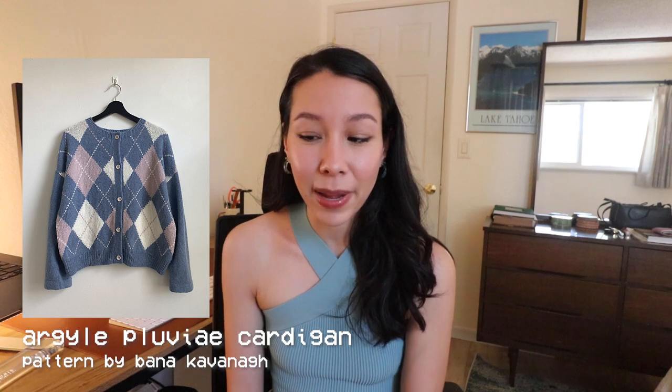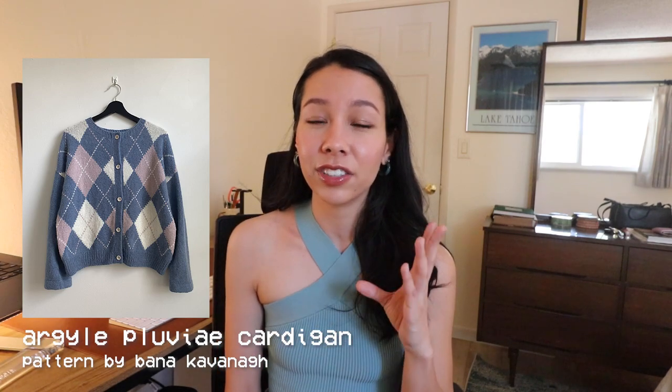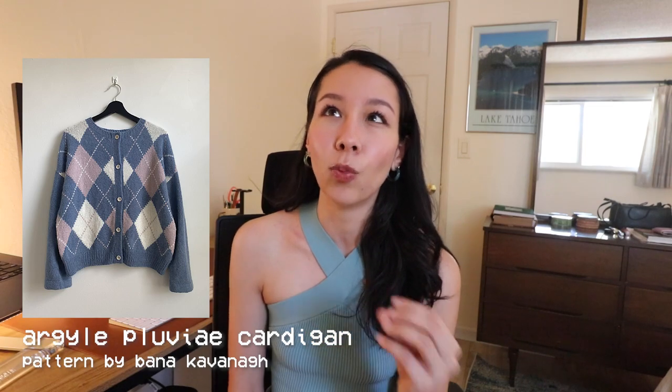The Argyle Pluvé Cardigan is a really cute cardigan with a large argyle print, and I think it's super cute on its own. There's a sample in a cool slate gray, pink, and white that I think is gorgeous. Alternatively, you could take the chart and use it on any basic oversized sweater pattern to make an actual All Too Well sweater. This argyle cardigan also reminds me of a sweater Taylor wore during the Lover era for some photo shoots — just a very cute colorful argyle sweater.